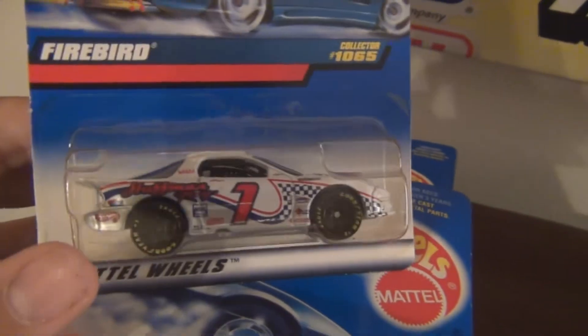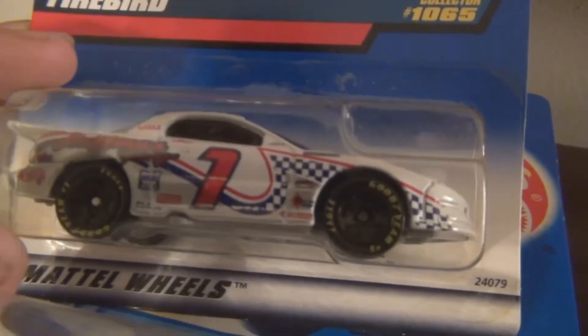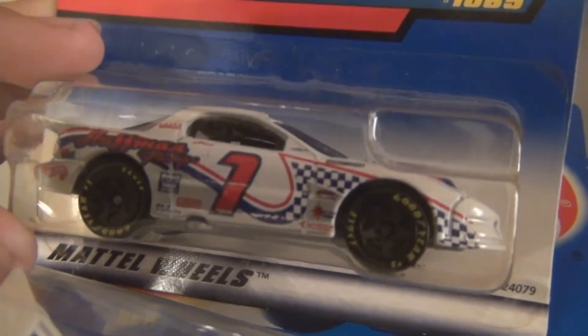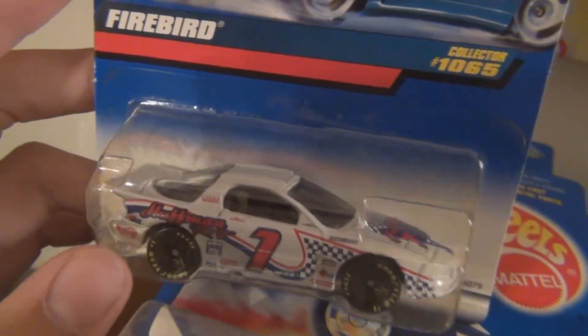Now, on to some of my older cars that I picked up at a car show in Daytona this weekend. They had some really good deals. These that you're about to see right here, I got six for five dollars — not a bad price for these older 1990s cars.